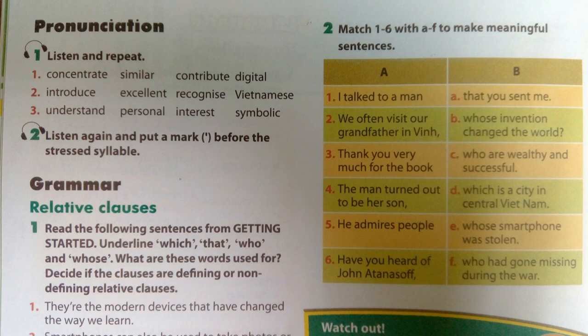Excellent, recognize, Vietnamese. Understand, personal, interest, symbolic.